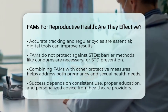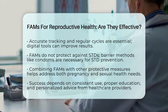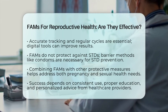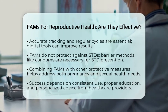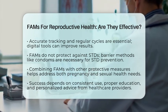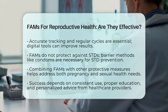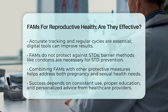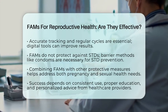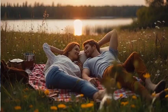In summary, fertility awareness methods are a reliable option for managing reproductive health when used properly. They are hormone-free and can be effective for both preventing pregnancy and helping couples conceive, but they require dedication, good education, and consistent tracking. Remember, every person's cycle is different, so it's best to seek personalized advice from healthcare professionals and combine FAMS with other protective measures as needed.